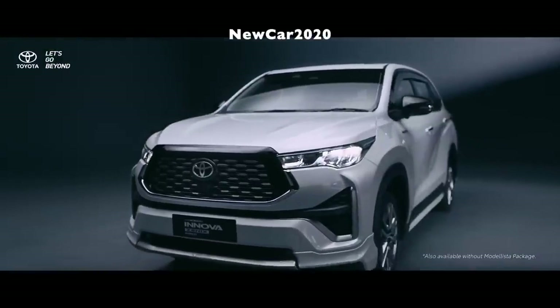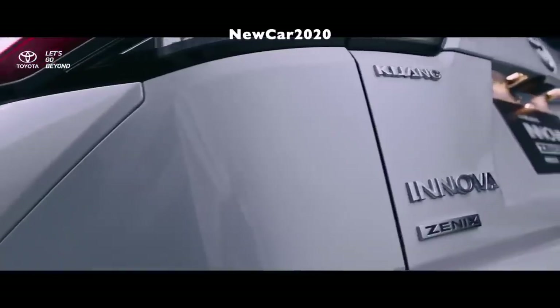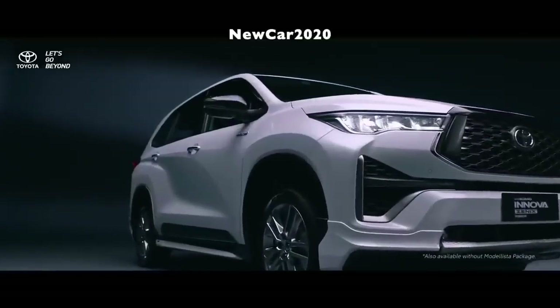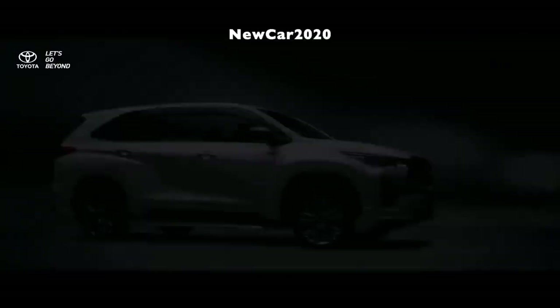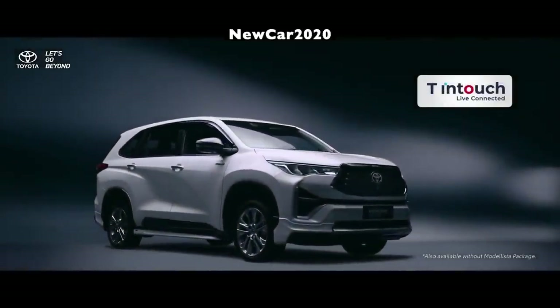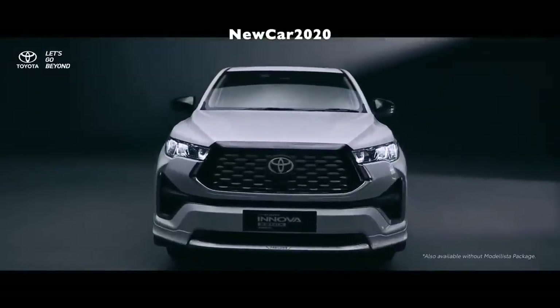Thus, the engine is placed horizontally rather than vertically, and driving the rear wheels is no longer available. Instead, there is a horizontal engine and front-wheel drive. According to Toyota, the new platform allows reducing the car's overhang and lengthening the wheelbase. The current wheelbase is 2,850 mm, compared to 2,750 mm before.